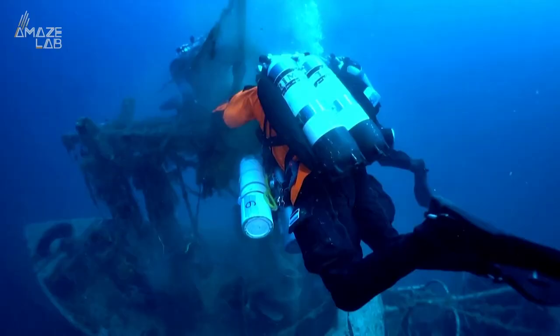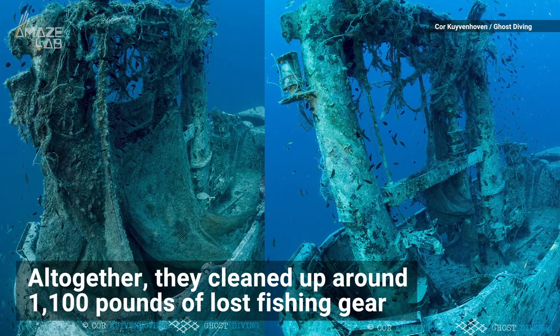Healthy Seas, who organized the dive, says altogether they cleaned up around 1,100 pounds of lost fishing gear. Check out the stunning before and after photos.